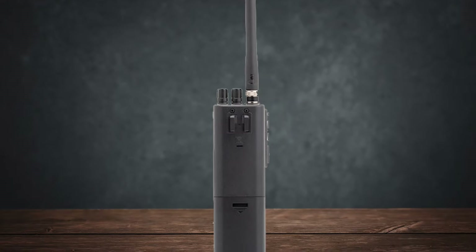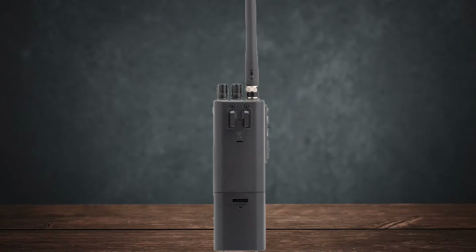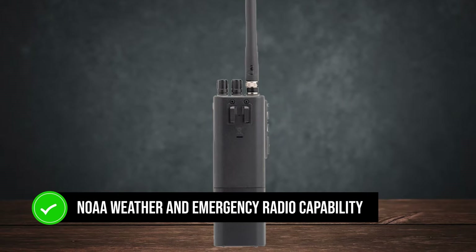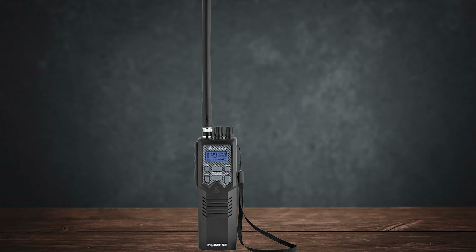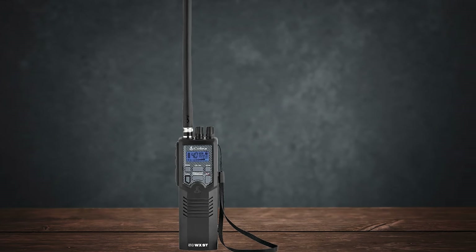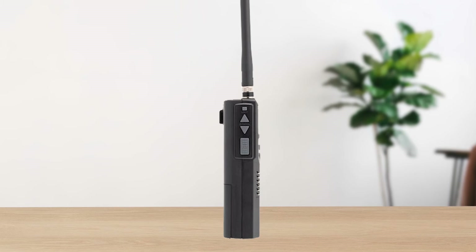One feature that sets the HH50 WXST apart is the NOAA weather and emergency radio capability. This is a game changer for those who spend a lot of time outdoors or on the road. You get real-time weather alerts, which can be crucial.